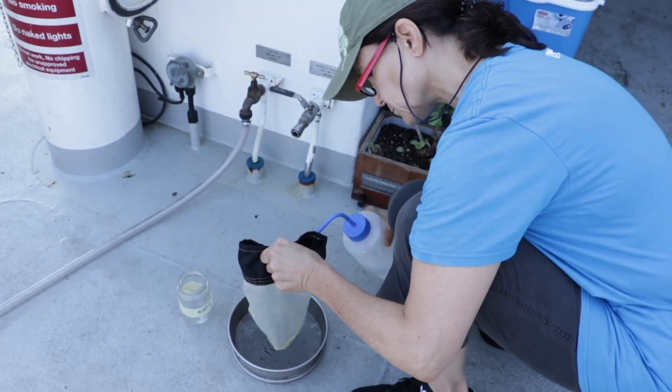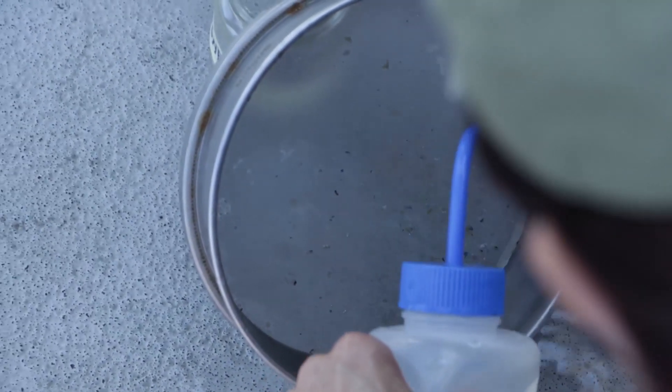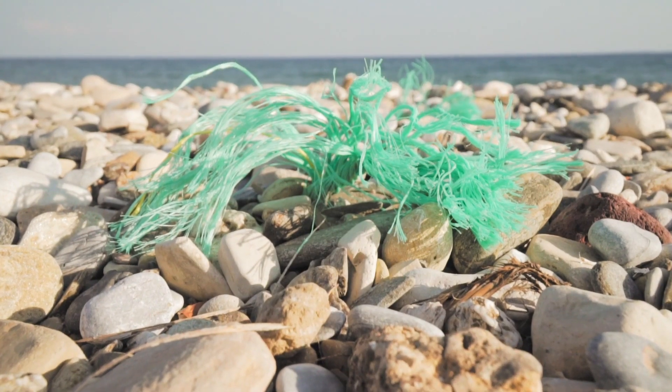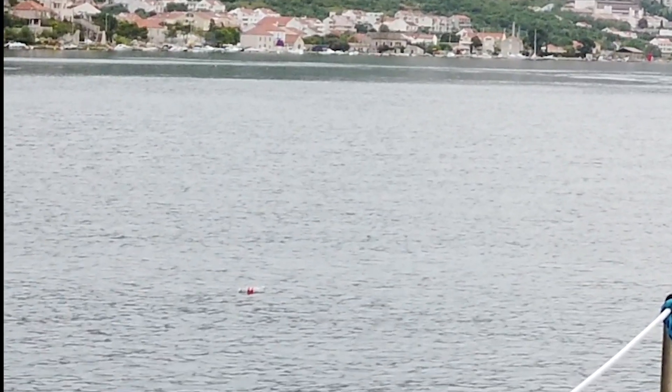For the smallest parts of our research work we also have a plankton net on board. We can use this not only to catch plankton but also microplastics, and get a better idea of the amount of rubbish in the water. This work is one of our main focus points this season.